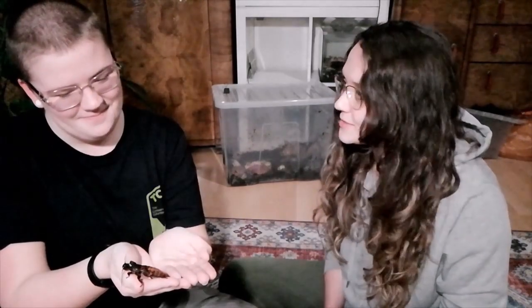So what do you like about bugs, Anna? I just think that they're very interesting. There's so many of them. They all play different roles in the environment and they are very important to the environment.